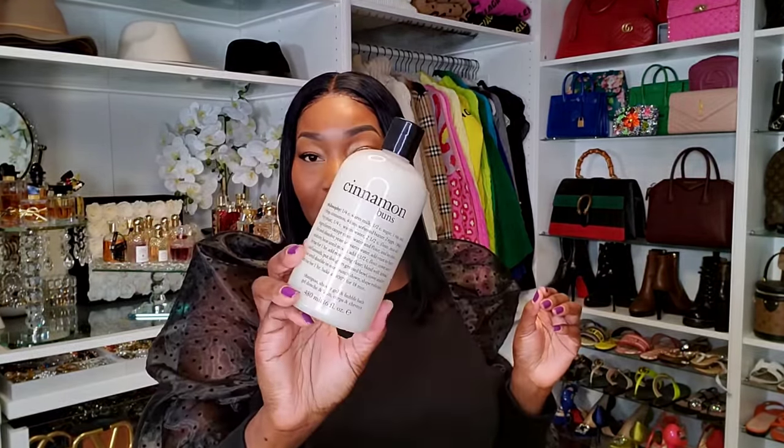Now let me show you my favorite one — this last one is Cinnamon Buns. If you love cinnamon, if you have cinnamon fragrances, or you just want a spicy, decadent type of routine, you need this. This smells so good. I literally just want to taste this. Out of all three — the Orange Cocoa and Cream and the Vanilla Birthday Cake — this right here is my favorite.